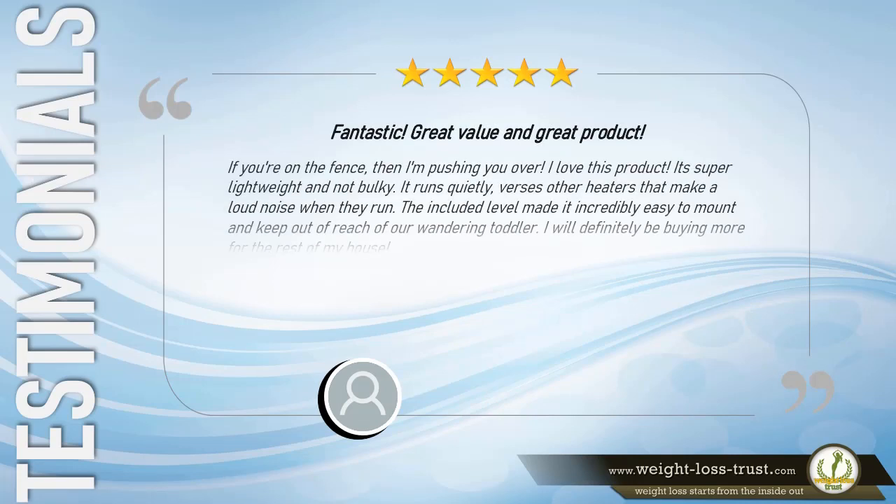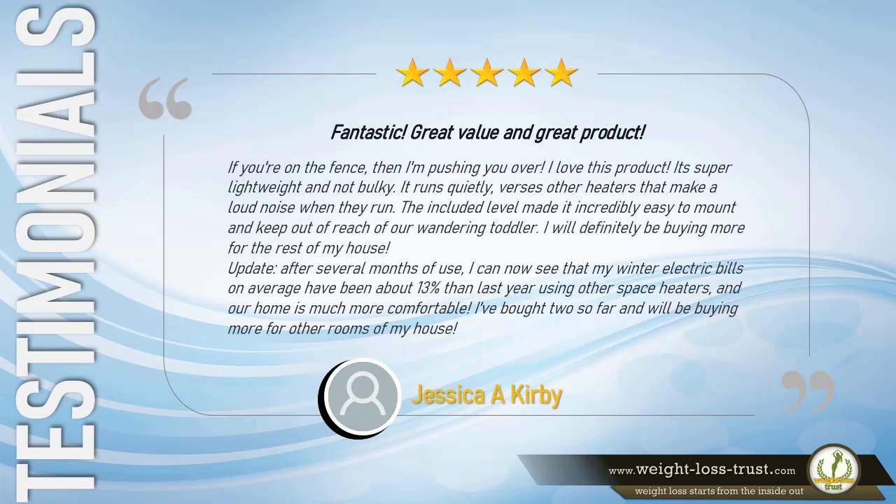5 stars. Fantastic — great value and great product. If you're on the fence, I'm pushing you over. I love this product. It's super lightweight and not bulky. It runs quietly versus other heaters that make a loud noise when they run. The included level made it incredibly easy to mount and keep out of reach of our wandering toddler. Update: after several months of use, my winter electric bills on average have been about 13% less than last year using other space heaters, and our home is much more comfortable. I've bought two so far and will be buying more for other rooms of my house. — Jessica A. Kirby.